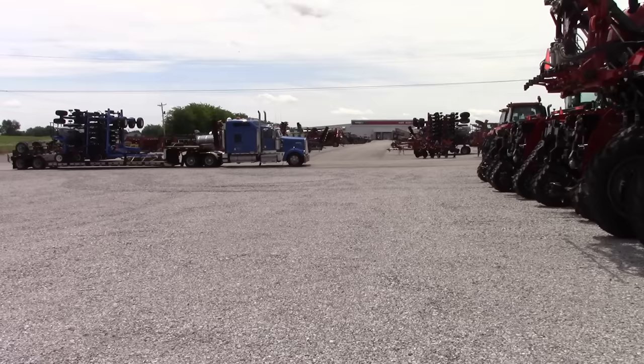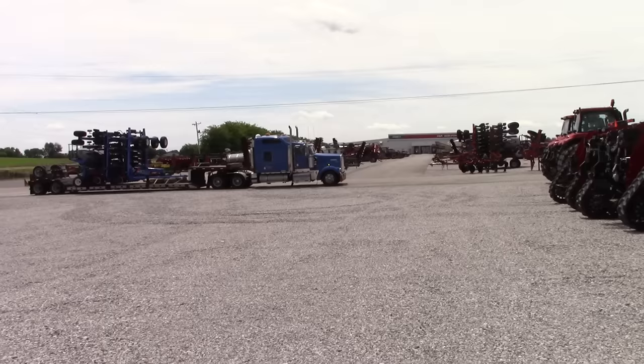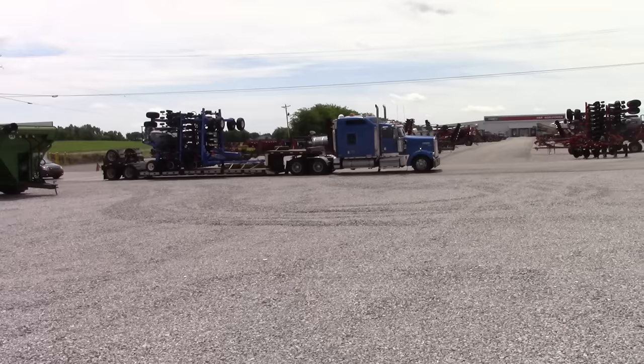BigTractorPower.com is at our local Case New Holland dealer, H&R AgriPower in Hopkinsville, Kentucky. H&R AgriPower sells Case IH, New Holland, Great Plains, Kraus, Kinsey, H&S, and several other brands of farm equipment.